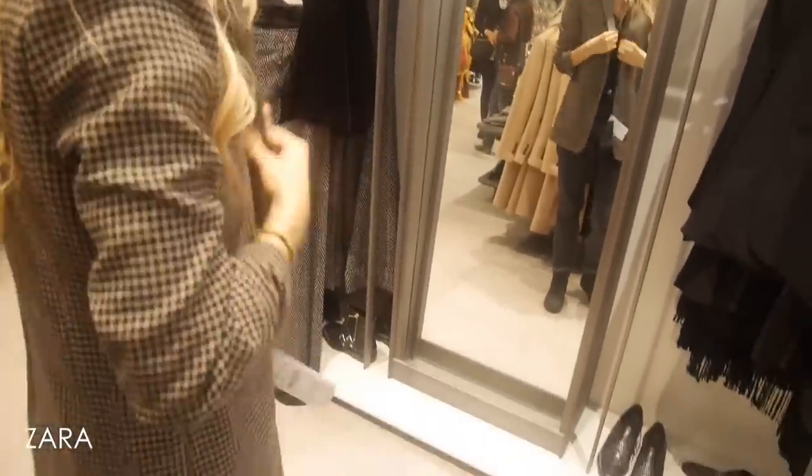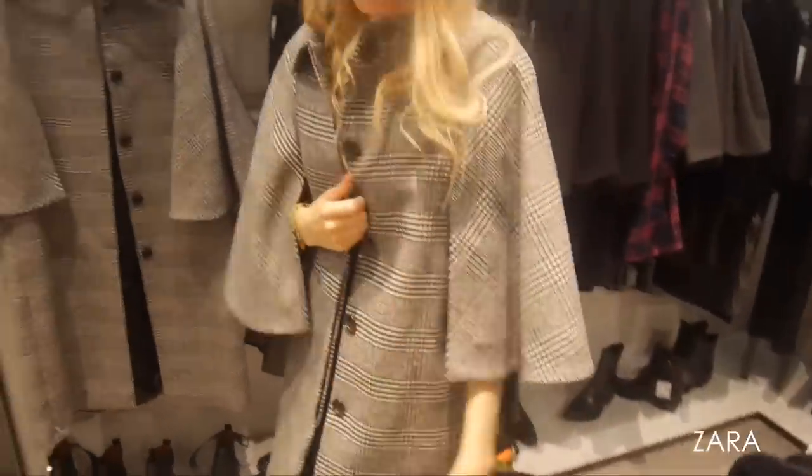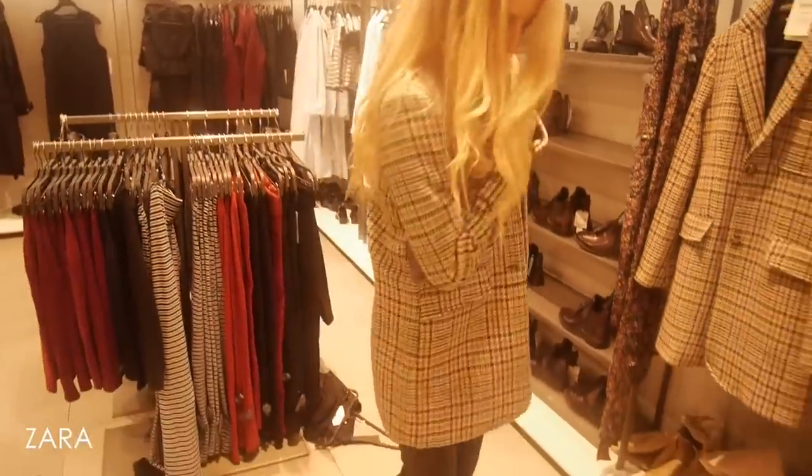Zara always delivers on outerwear and didn't disappoint with tweed — they had numerous options. Department stores like Fenwick also have a great array because they carry so many brands. I love embracing a Carey Mulligan look from Never Let Me Go — team tweed with dresses, boots, and a beanie for that knowingly geeky-chic look. It's also great layered over print dresses for a boho feel.